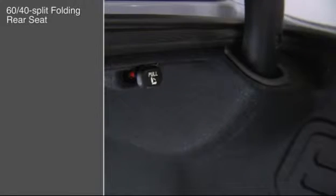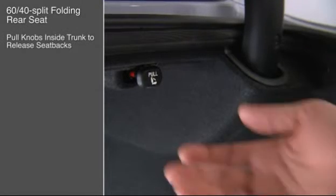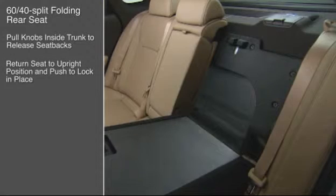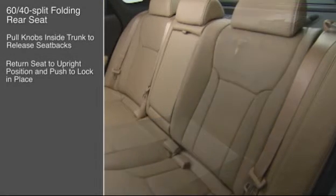The rear seat backs can be individually released by pulling on these handy knobs mounted inside the trunk. Just return the seat to the upright position and push on the seat back to lock it in place.